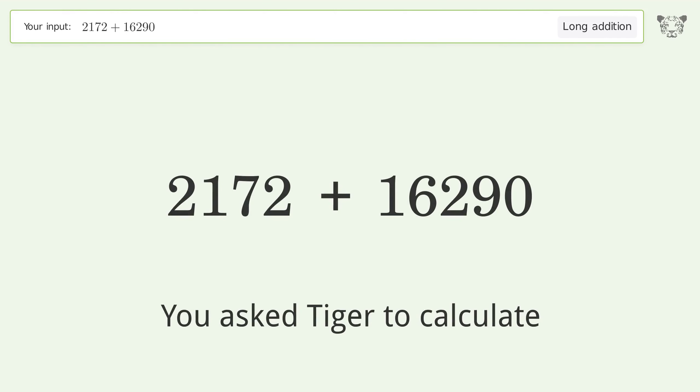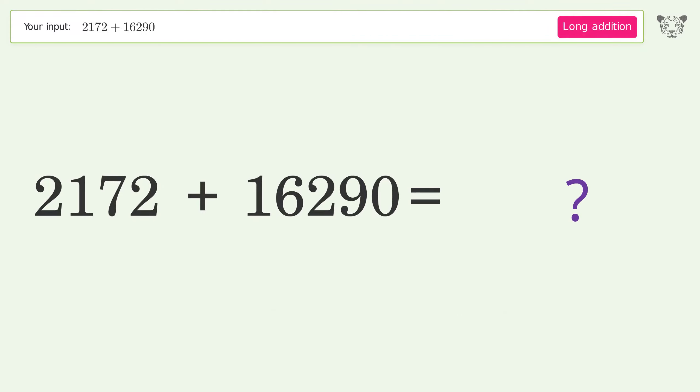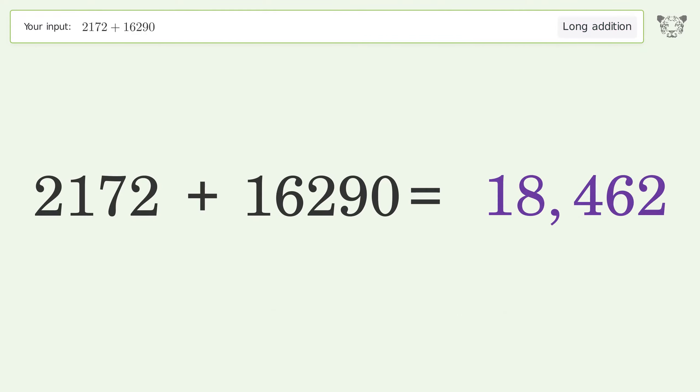You asked Tiger to calculate. This deals with long addition. The final result is 18,462.